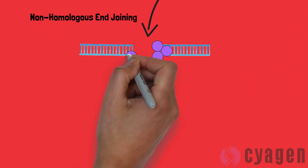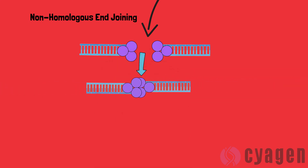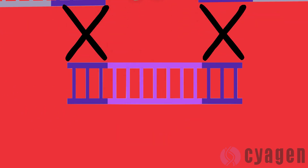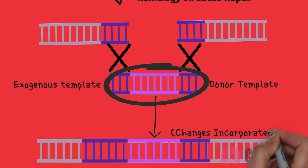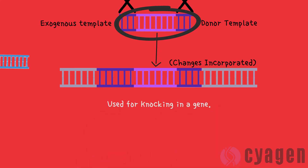With non-homologous end-joining, the ends of the double-stranded breaks are simply reconnected together, and this process is highly error-prone, introducing mutations, insertions, and deletions. Homology-directed repair, on the other hand, utilizes a repair template where desired changes are flanked left and right by homologous sequences. If an exogenous DNA template is provided, homology-directed repair allows introducing targeted modifications at the double-strand break site, and the desired changes are incorporated into the genome.